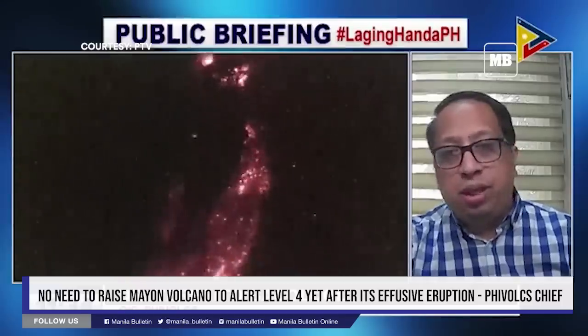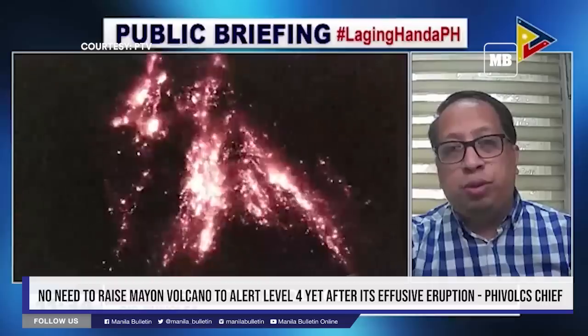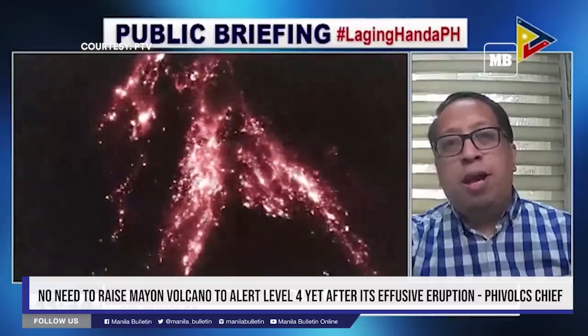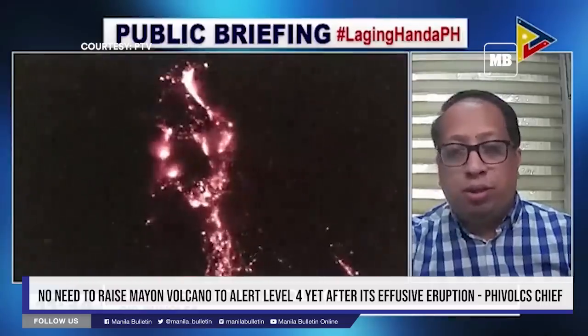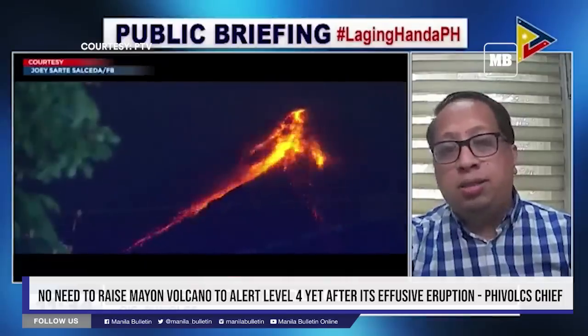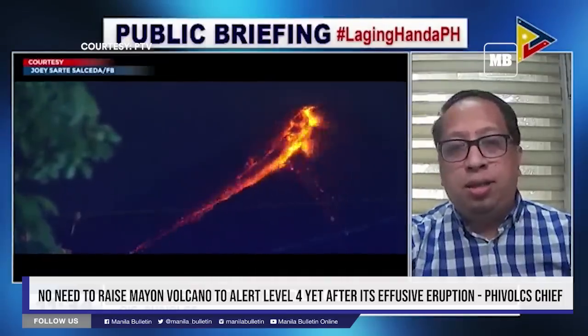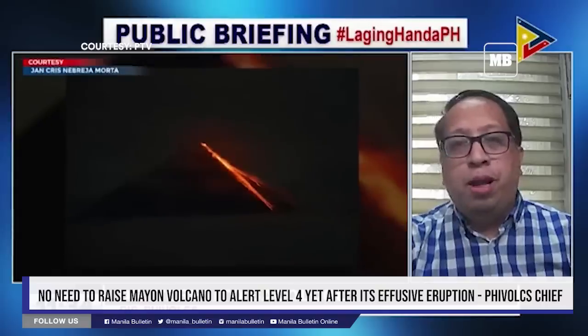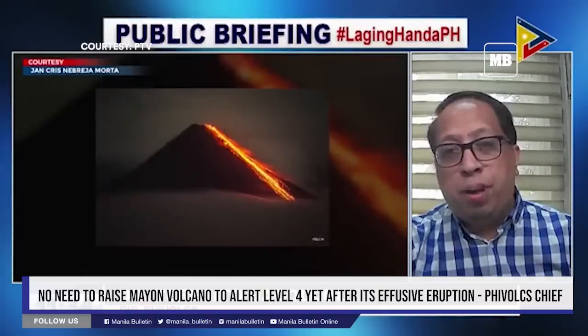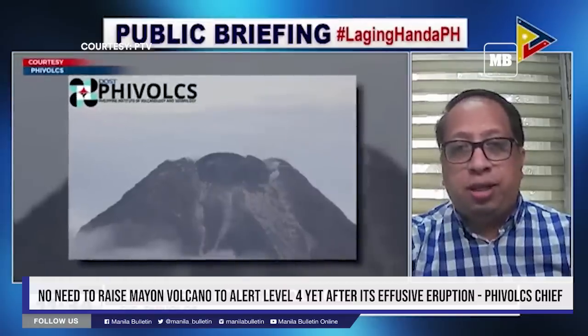From yesterday until this morning, meron tayong 21 volcanic earthquakes. Medyo tumaas ng konti, but then mahina lamang ang mga ito. And yung seismic energy na nirelease ay halos nasa background level lamang. Hinihintay din natin kapag tumaas or nagkaroon ng pamamaga, or tawag natin inflation, doon sa volcanic edifice.